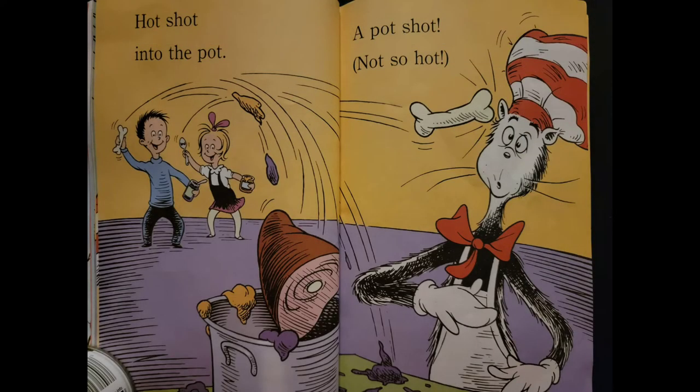Hot shot into the pot. A pot shot. Not so hot.